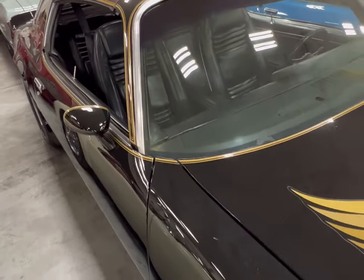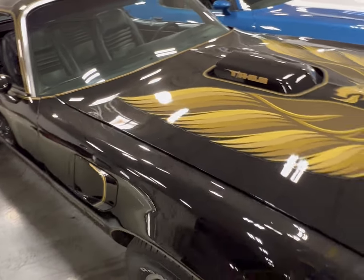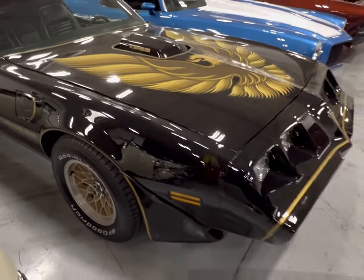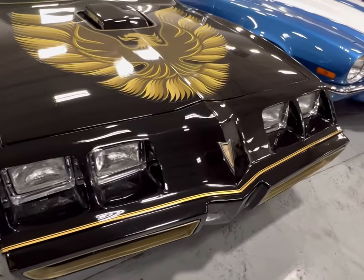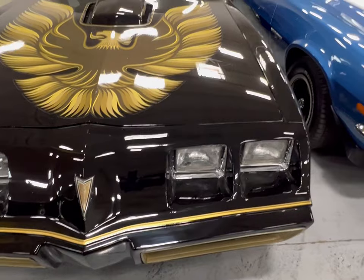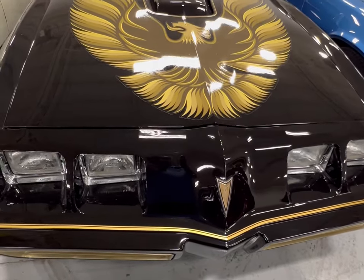Old school Pontiac — big time fun. It was hard to beat these things, man. They were everywhere in all colors. But we got another Firebird to look at, and you guys are going to love this one. Let's take a look at it.